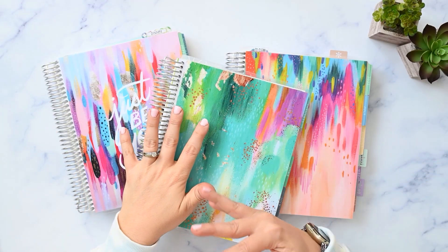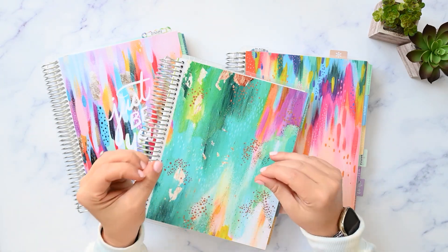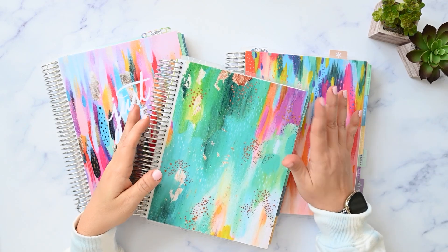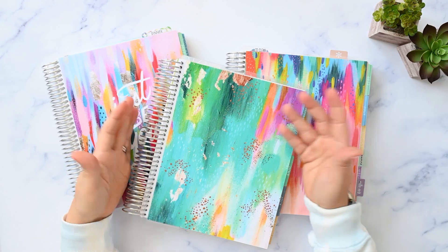Hey, I'm Kristen. Welcome to my channel. I make videos about simple home management — like planning, homekeeping, menu planning, stuff like that. I upload three times a week, every Monday, Wednesday, and Friday. Thanks for being here.